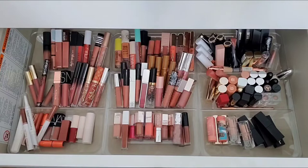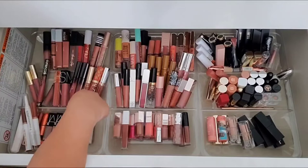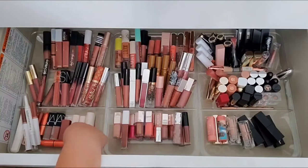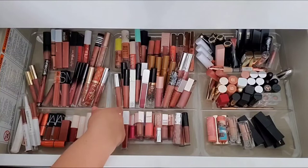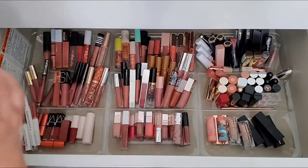Now this area is going to be a little harder — this next section with glosses. I feel like we made some reduction over here, not so much in the high-end ones or the minis. The glosses are going to give me a hard time because I actually do love a good gloss. I'm seeing a lot of my favorite formulas. I don't even know where to start — I love all of these.